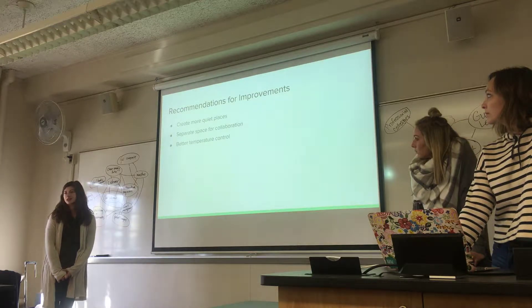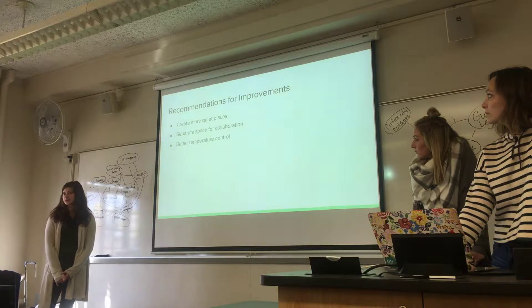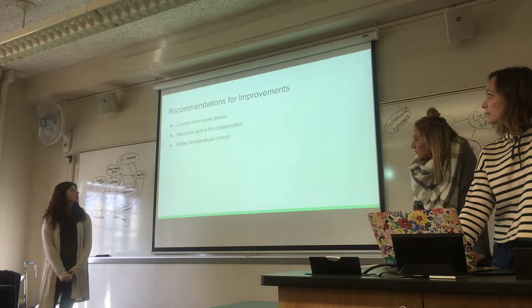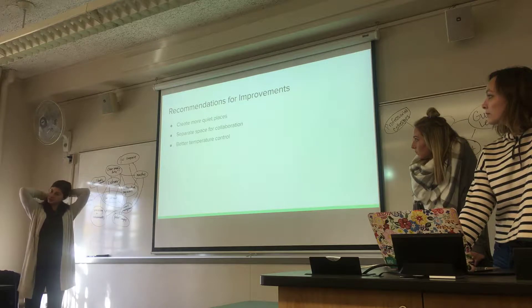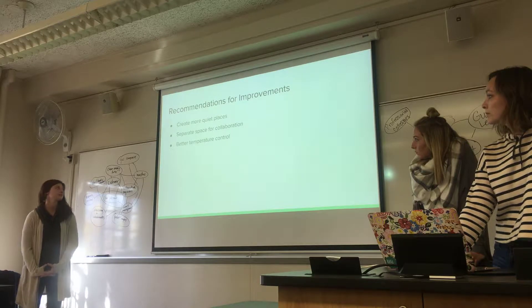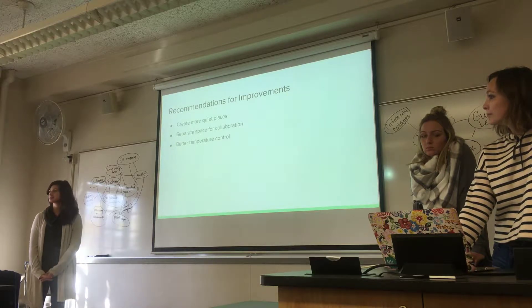Some recommendations: more quiet spaces, so if you could be working in that area you would not be distracted. To do that, you could make separate spaces for collaboration, kind of like a full-stop area, and then better temperature control to match the seasons.